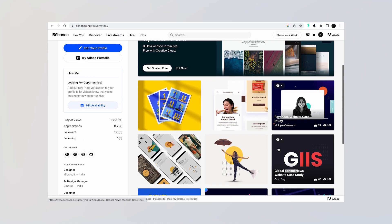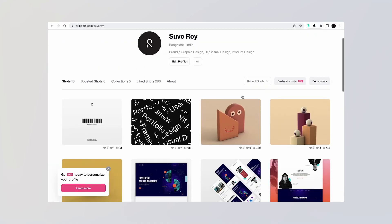Behance and Dribbble are brilliant tools that can be used to create and showcase your work. I used Behance for the first five years of my design career and it served me better than any other design tool. But then you should be asking: why create a personal website? There are two main reasons.